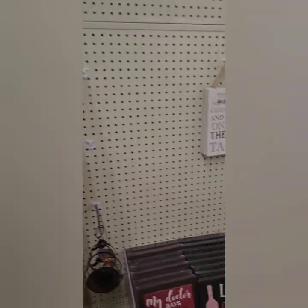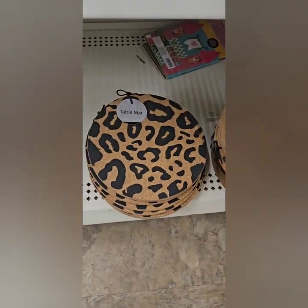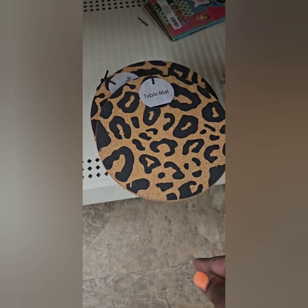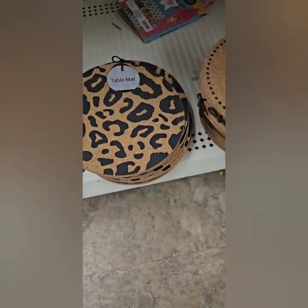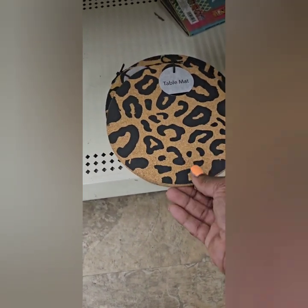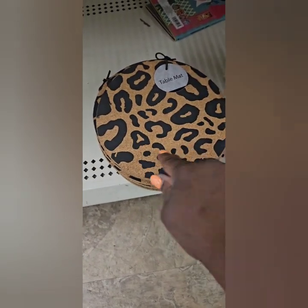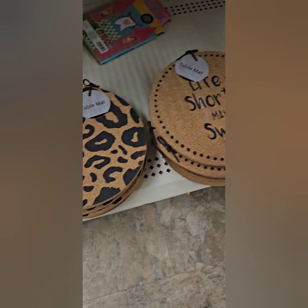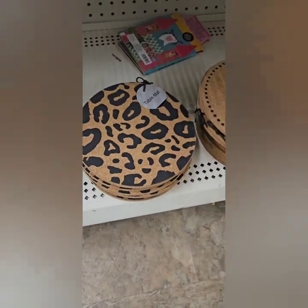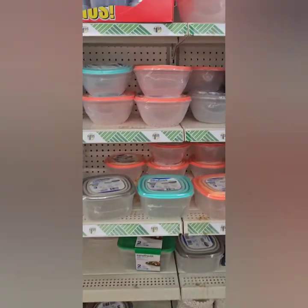They also have these cute little round mats — they're kind of thick and they're labeled as table mats. I've never seen a table mat so small, but you could use them for a tea party or for a salad plate since salad plates are smaller. I love that they have a leopard print — super cute. This one says 'Life Is Short Make It Sweet.' They are plain on the back but really cute.